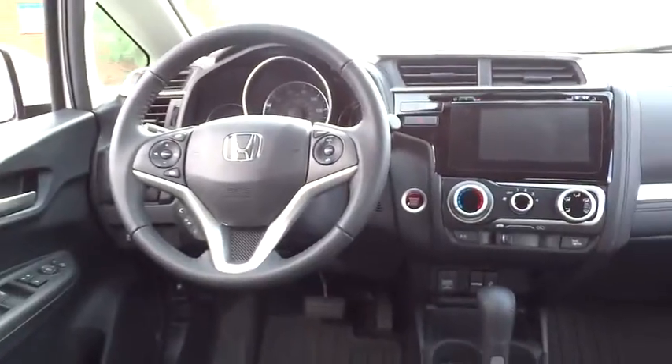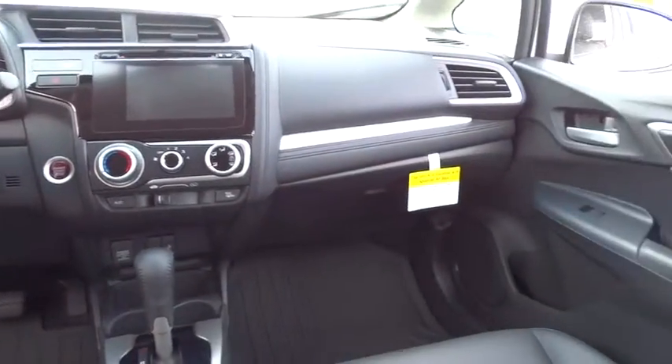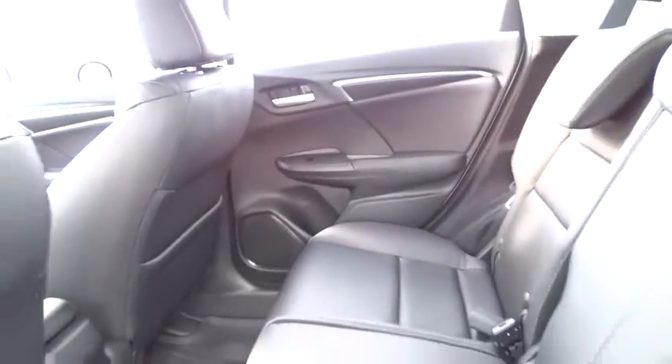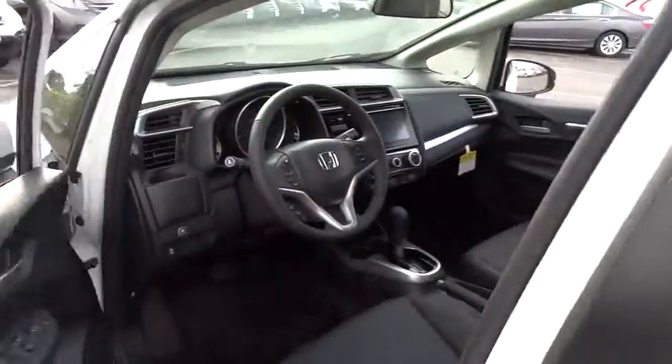FWD, rear defrost, backup camera, child safety locks, bucket seats, fog lamps. This vehicle offers reliability and good looks at a great price. So come in and take a test drive today.